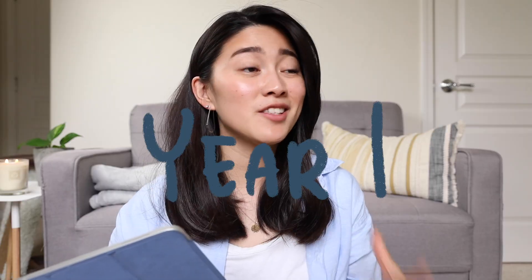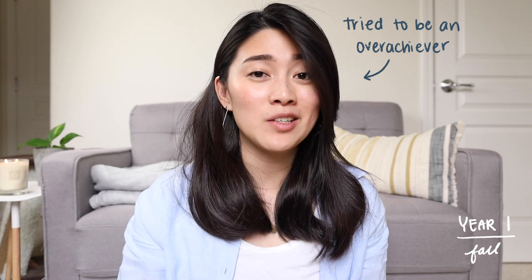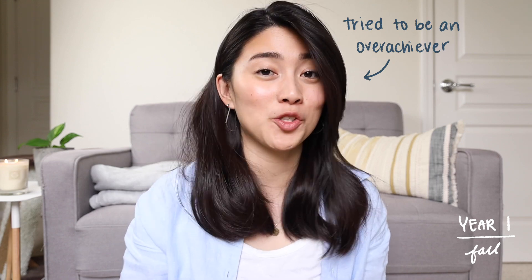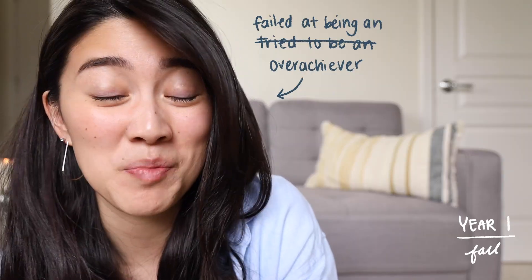I've talked in previous videos about how I didn't start off as a CS major. In my first quarter, I was considering either becoming a chemistry major or a neuroscience major because I really liked chemistry in high school and neuroscience seemed cool — brains, thinking about how people think, the science behind all of that. I took chemistry 6A honors. Technically I had tested out of it with my AP scores, but I wanted to take the honors class to see if I could keep up with college chemistry. Spoiler: I couldn't. It was a really hard class and ultimately why I decided not to be a chem major.